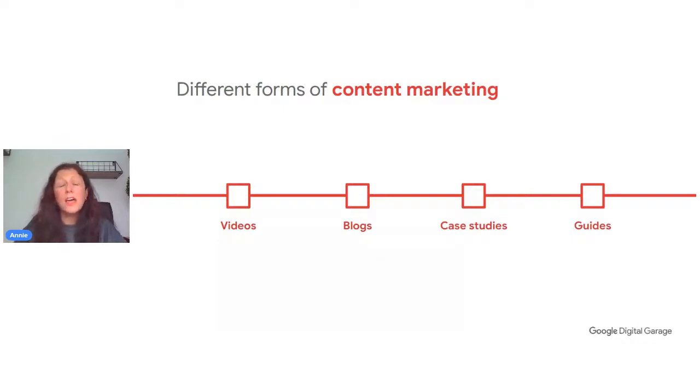Blogs are not dead — a lot of people like to read, and different people have different learning styles. Case studies are great for business-to-business marketing. Guides add value — if you're selling cars, a guide on how to look after the car gives tips and advice and keeps you top of mind for customers who might return. Content marketing is a really good way to tell a story, add value, engage customers, and keep them coming back.